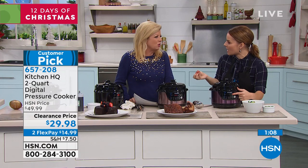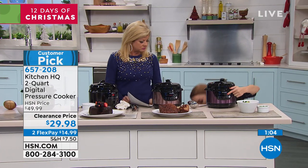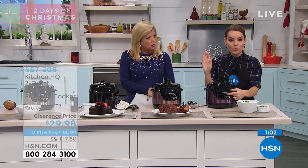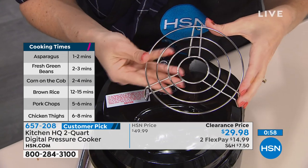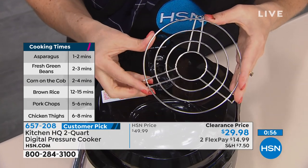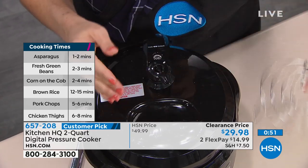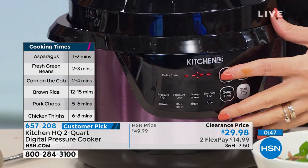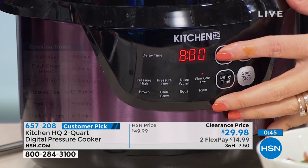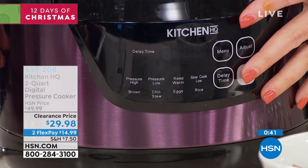The eggs function — put your eggs in here, it does about 10 to 12 eggs, let it cook for 6 minutes, and your hard-boiled eggs are perfect every single time. No more guessing. Use your rack when you do your eggs — you want to lift them up off the bottom. Anything like fish, eggs, or stuffed peppers — I did four stuffed peppers in mine — you want to lift it up so it's not touching the bottom. And the rice function is the best rice cooker I have ever had, all in one unit.